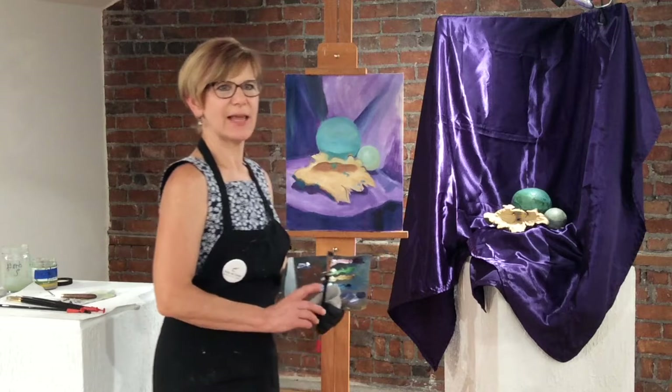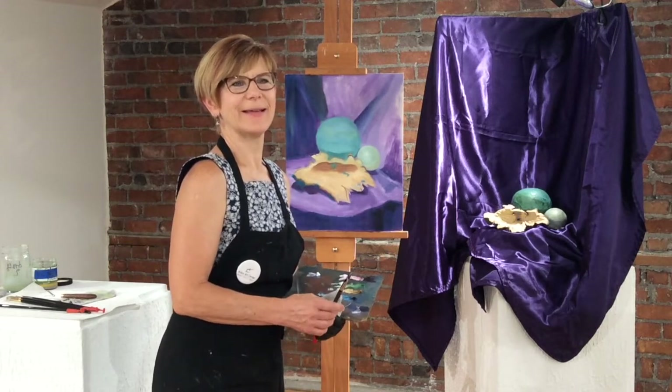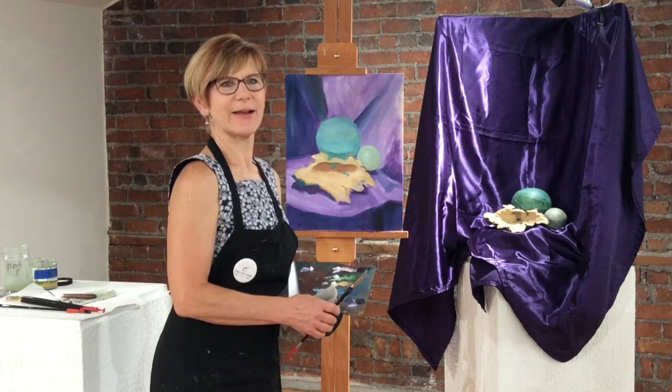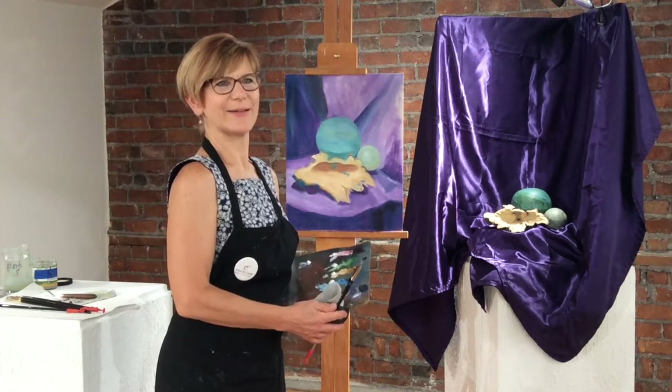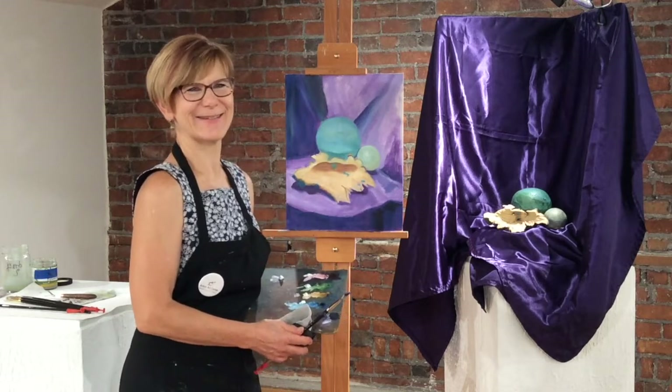I love teaching the classes here at Anton Arts Center, and the kids are great, and the adults are even more fun. They're little kids in big bodies, and they just have fun, so it's great.